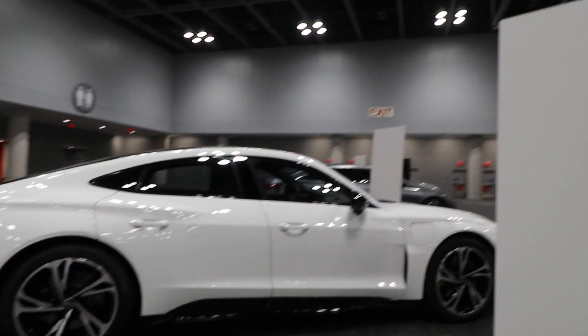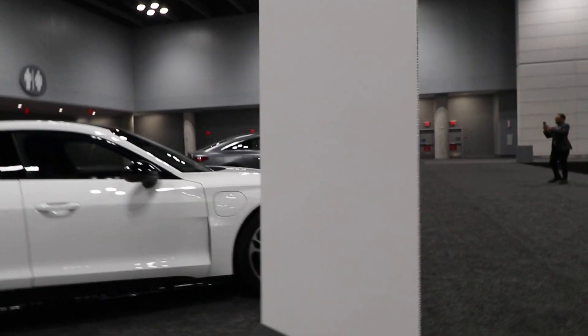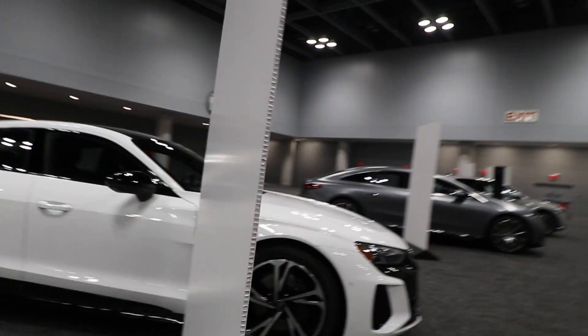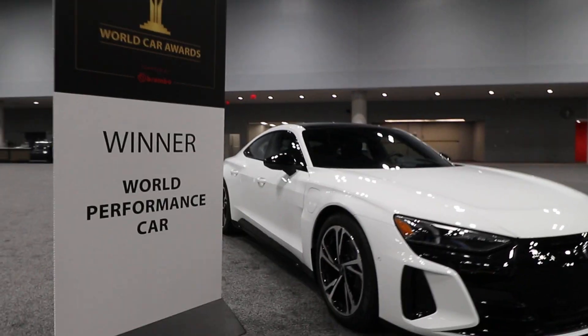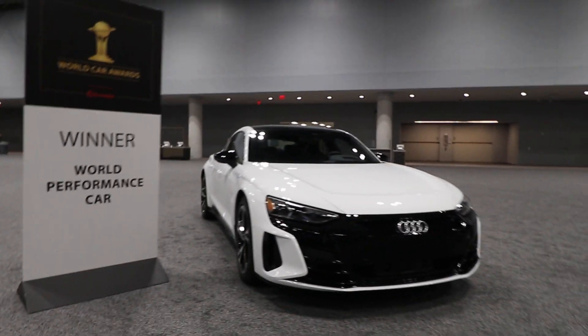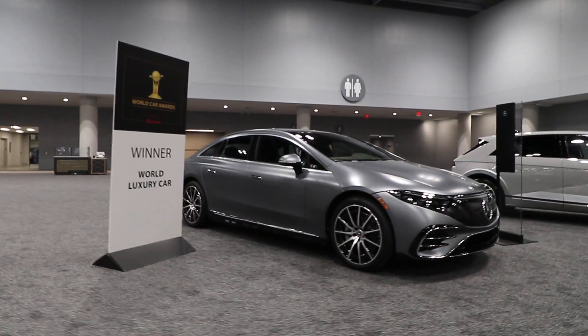Think of the Porsche — oh, what's the name of that Porsche? You know which one I'm talking about — the sedan version. But these are the award winners here. This is the winner for World Performance Car. This is the winner for the World Luxury Car.